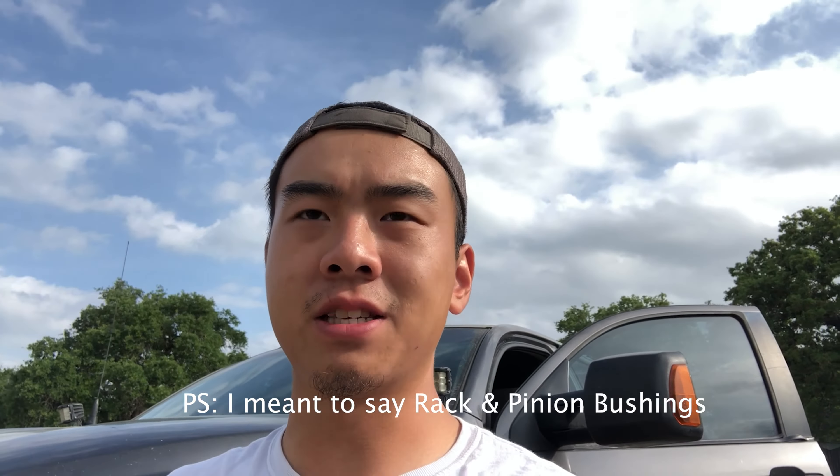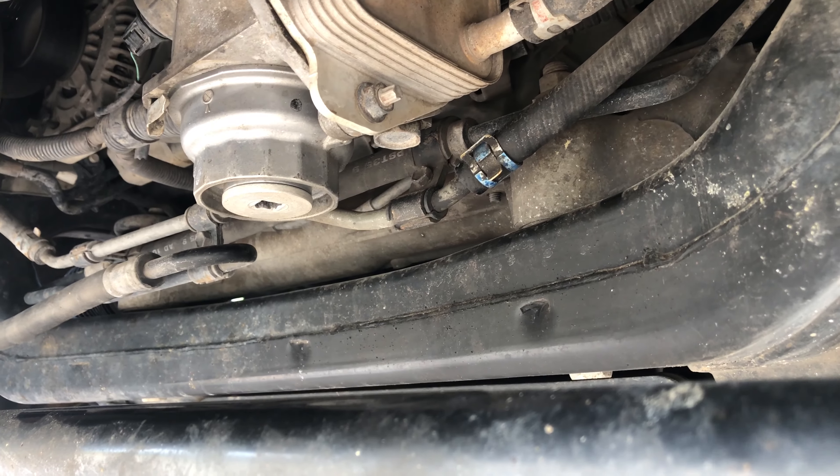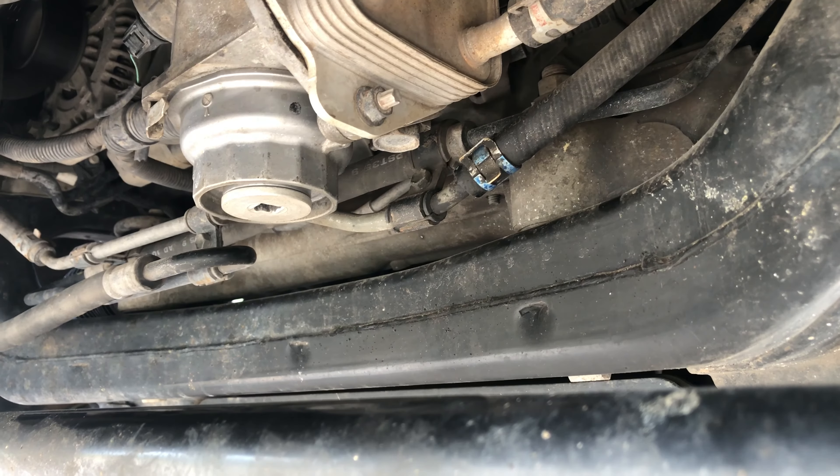I have the truck running — just listen to the sound when I try to turn the steering wheel. It's a little windy so I'll place the camera a little closer to the truck so we can capture that sound. Watch the steering wheel movement and see if you can hear it. I'll put the camera below the truck to show you what's going on. This is the part making the sound right here — the steering rack and pinion. Watch this part's movement when I start turning the wheel.